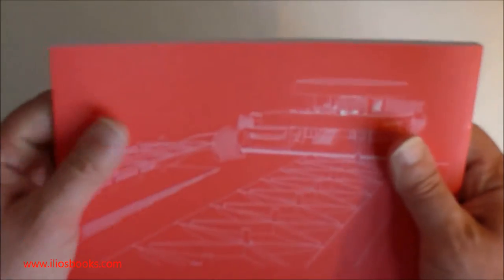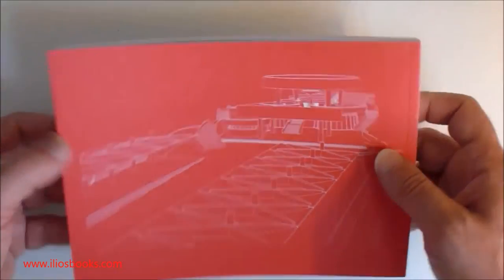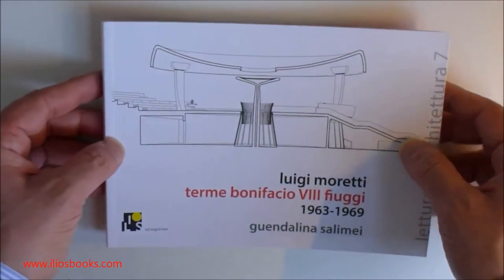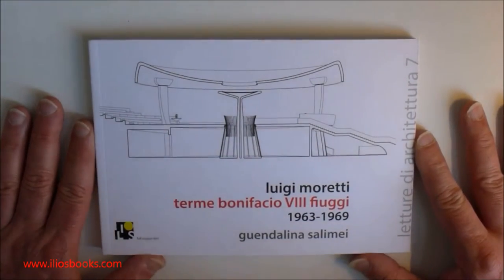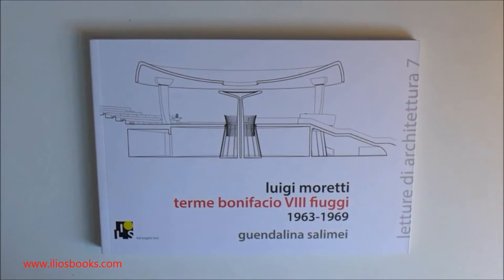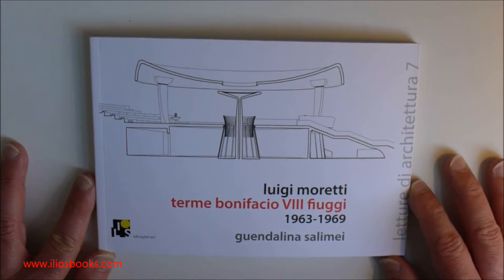The price of this book, as with the other ones, has now risen to 12 euros. We are really proud to announce that the next book in this series will be dedicated to Angelo Mazzoni's control cabin and power plants for the Santa Maria Novella railway station in Florence.